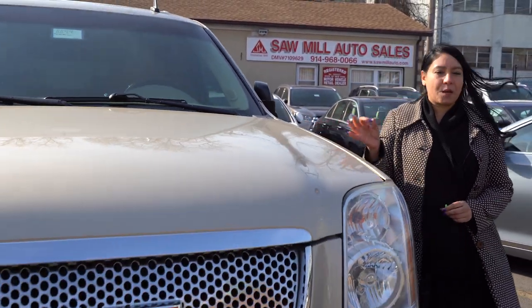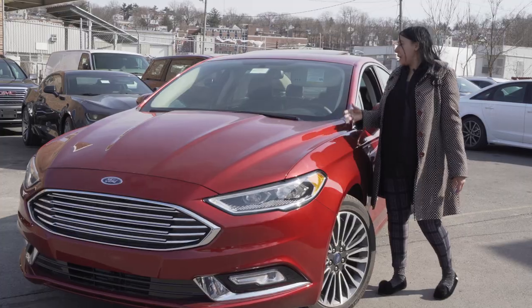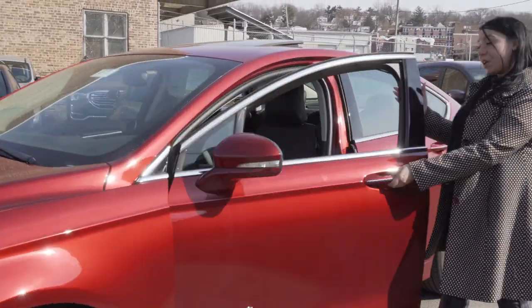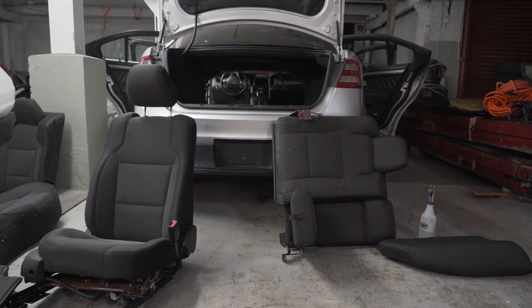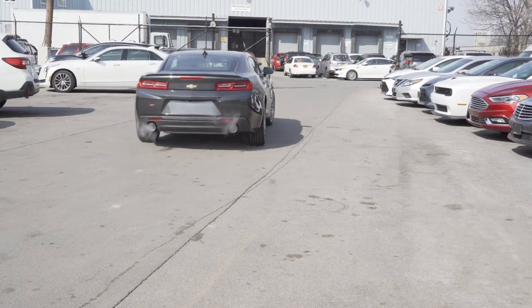This 2011 GMC Yukon Denali is a perfect example of a repaired hailstorm vehicle. Check out this 2018 Ford Fusion Hybrid with only 69 miles on it, and it only had transportation damage. These vehicles are put through our service department and professionally reconditioned and test driven before each vehicle is put up for sale.